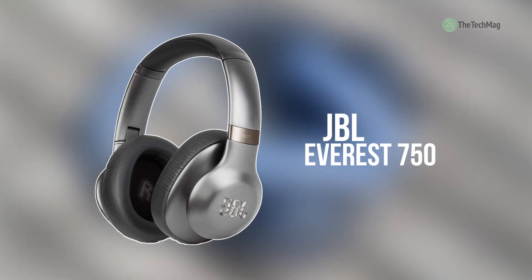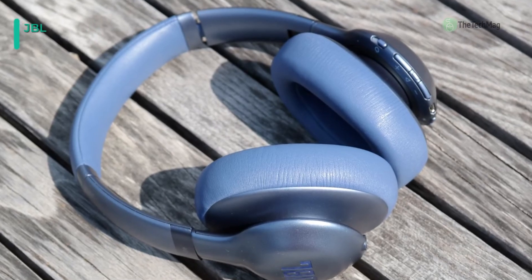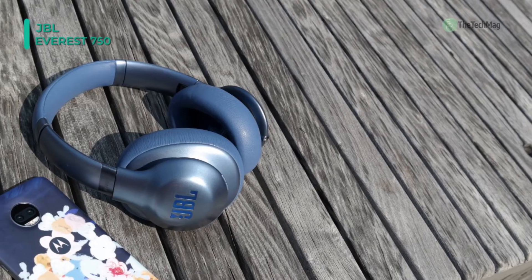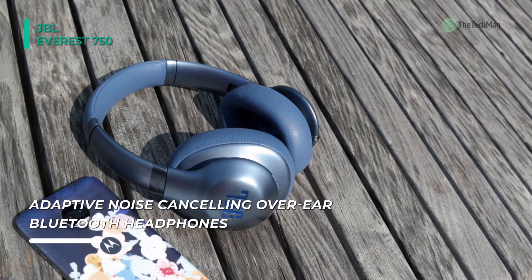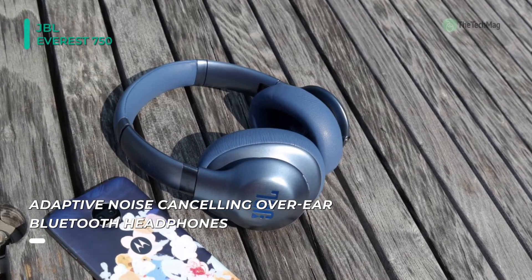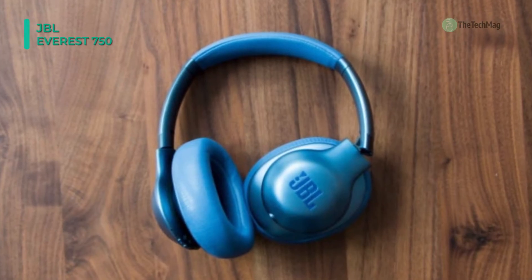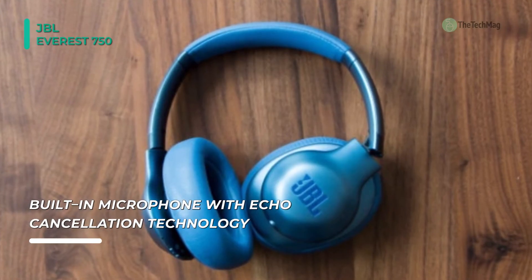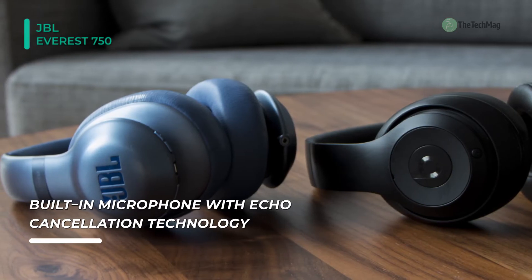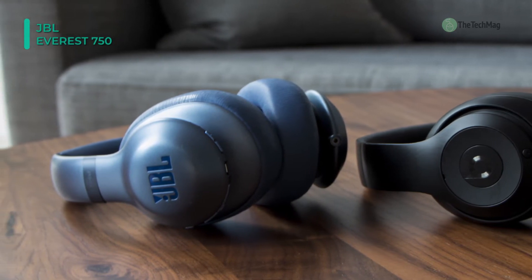Enjoy an audio experience tailored specifically to you with the Gunmetal Everest Elite 750 NC Wireless Headphones from JBL. These headphones feature dual 40mm drivers, which help deliver JBL's signature sound quality. The 750 NC connects to your mobile device utilizing Bluetooth 4.0, allowing you to stream audio wirelessly. You can also experience a wired audio experience with the added 3.5mm cable. The 750 NC also features an integrated, echo-canceling microphone that enables you to make secure hands-free calls.